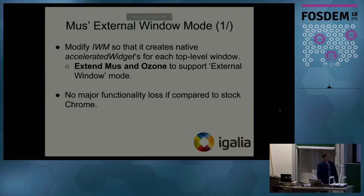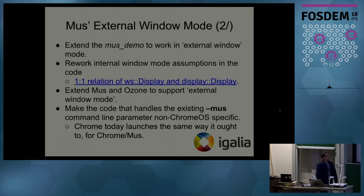What did we need to do in order to bring external window mode? We needed to modify internal window mode so that it created an accelerated widget for each new top-level window. We also needed to extend the Mus UI Service and Ozone to support external window mode, and we needed to ensure there were no major functionality or performance losses compared to stock Chromium. We began with a Mus demo, which exercises the UI Service — we extended it to create different windows with different accelerated widgets and draw some content inside.